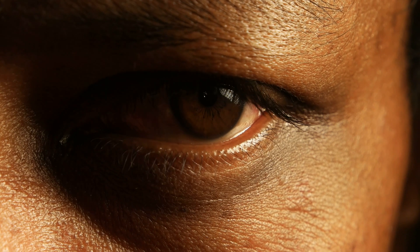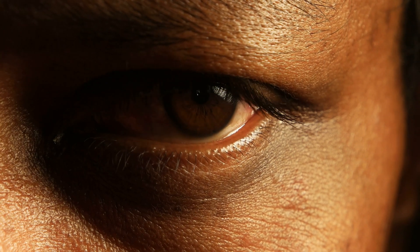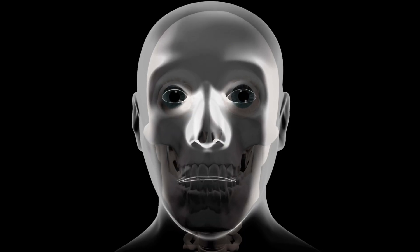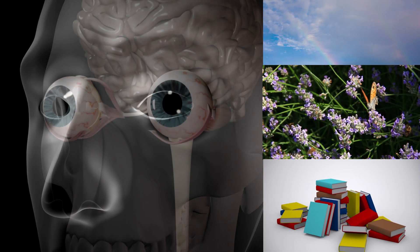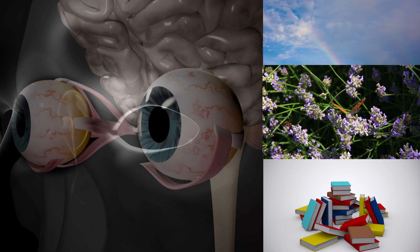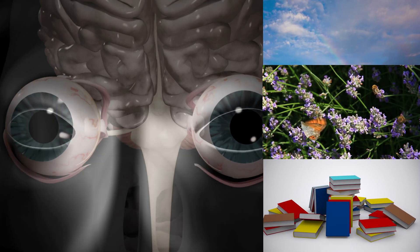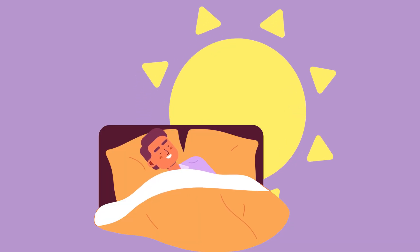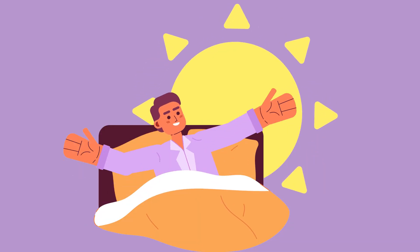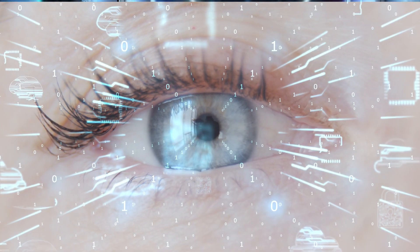First, there's the power of sight, which lets you see everything around you. With your eyes, you can admire the colors of the rainbow, watch a butterfly flutter by, and read your favorite books. Your eyes send these images to your brain, which helps you understand what you're seeing. From the minute you wake up in the morning until the time you go to bed at night, your eye is taking in information and processing it in the brain.